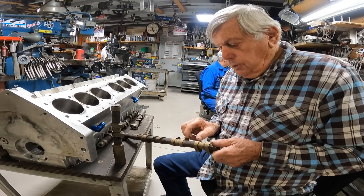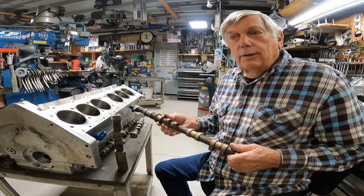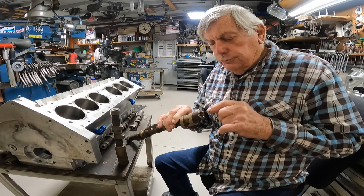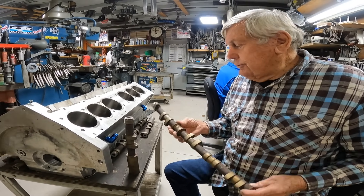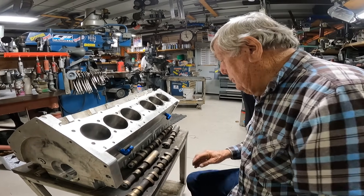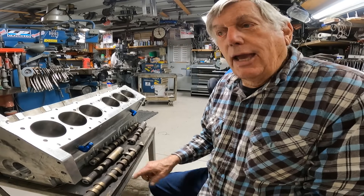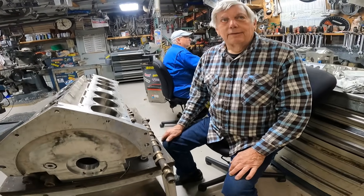You copper plate the cams to keep them from getting hard between the lobes. When they heat treat them and they bend from the heat treat, they can straighten them. But what happened with this one is it got hard on the inside because of where there was no copper, so when they tried to straighten them, they broke. So you guys have countless hours into these — probably four or five days machining them, then copper coating, then grinding, which takes almost half a day per cam — all for nothing.